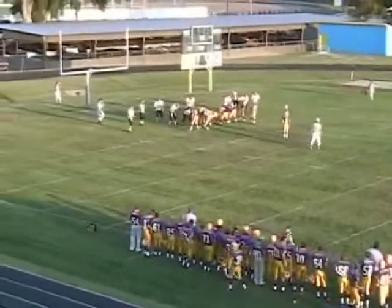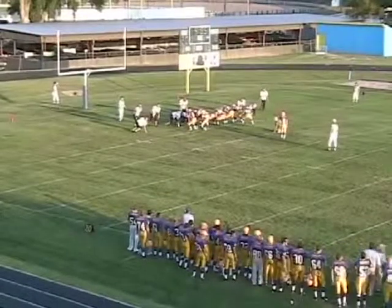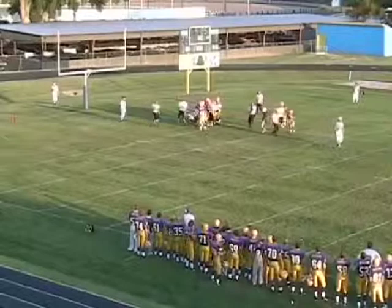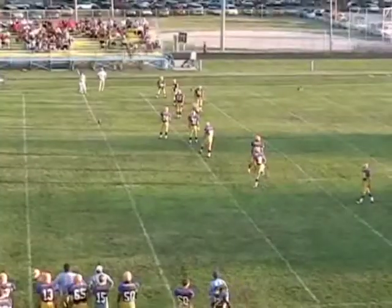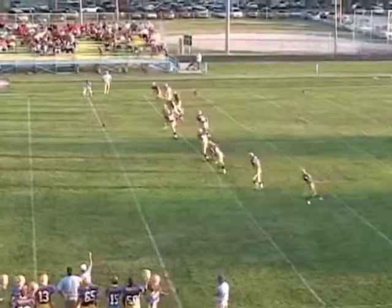Charlie looking for his third extra point. He only needs six points to be in the top 10 all time in the state of Kansas. If he makes this, he'll be three away — and it's perfect. 21-0 Blue Jays. Roeder locks it down — 65-yard completion from Roeder to Sloan.